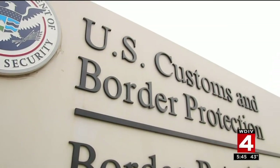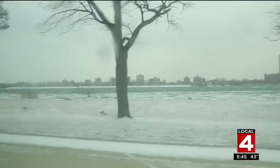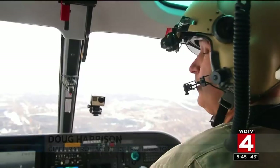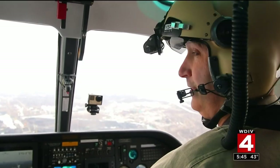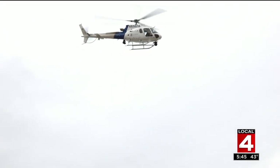In Detroit, agents use Mother Nature to their advantage. We've got 863 miles of water border, so we use that to give us space to react to illegal activity. There's a lot to look at and a lot of border, all patrolled from the land, sea, and sky. We look next at the busiest commercial crossing along the northern border — the Ambassador Bridge — to see how they keep us safe.